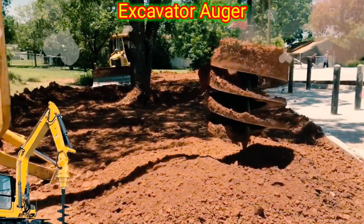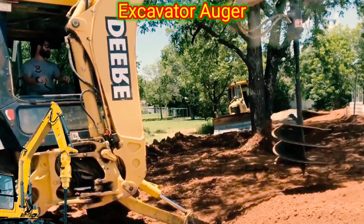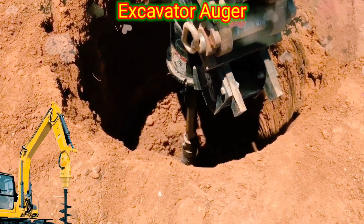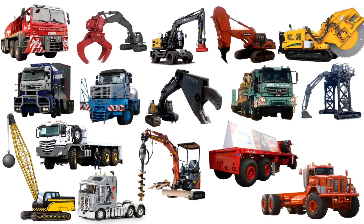Excavator Auger. An excavator auger is an attachment that is connected to the boom arm of the excavator. The excavator auger is primarily used in construction, landscaping, and agriculture for tasks such as drilling holes for fence posts, tree planting, and foundation work.